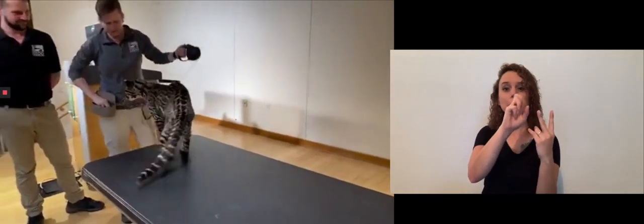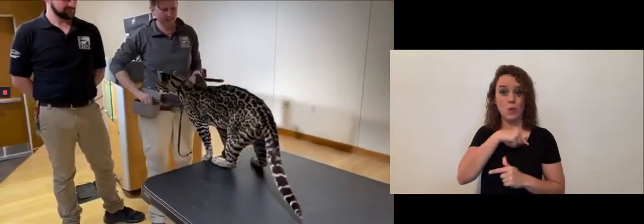Hi guys. Welcome to the Cincinnati Zoo and Botanical Gardens Home Safari. My name is Colleen, and I'm here with Alicia and Mark, the humans, and we have Ciel the ocelot. We're part of the Cat Ambassador Program here at the Cincinnati Zoo, so what better to bring you guys for a home safari today than one of our cats?